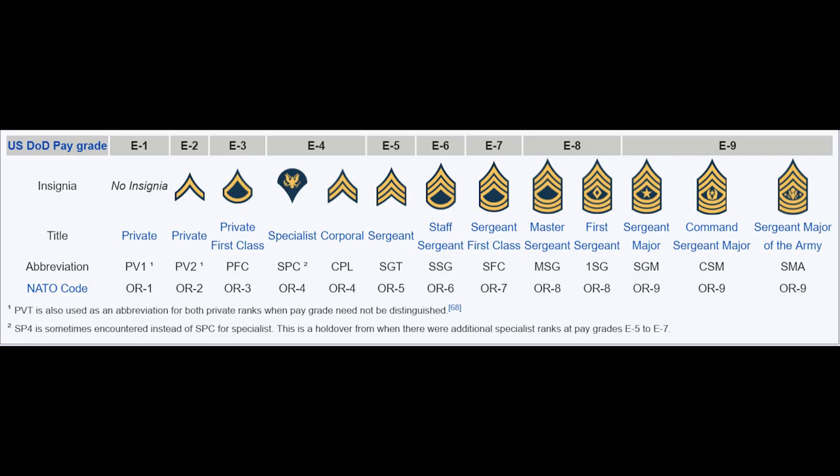The highest rank that an enlisted soldier can achieve is the E9 rank of Sergeant Major of the Army. The U.S. Army has only one Sergeant Major of the Army at any one time, and he is its highest-ranking enlisted member. Those who achieve this rank have typically served around 30 years in the Army.